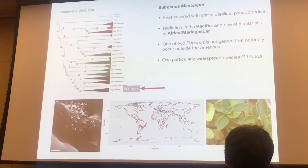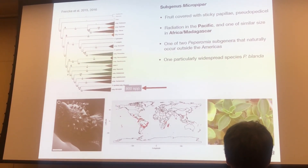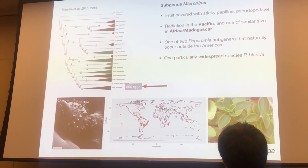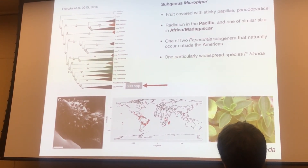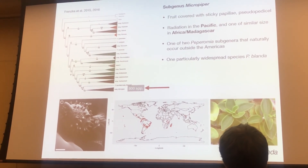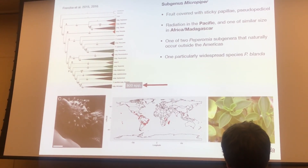The other subgenus is Micropiper, which is somewhat characterized by these papillose fruits that have sticky exudates that also presumably aid in their attachment to birds. There is a massive radiation in the Pacific, which I'll talk about, with a smaller radiation in Madagascar and Africa. One particularly widespread species is Pseudocupula blanda, and this is the species distribution of this one species, maybe species complex.